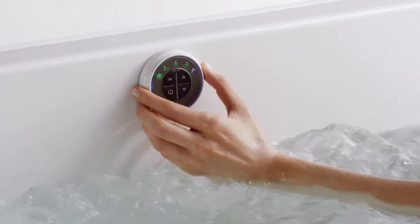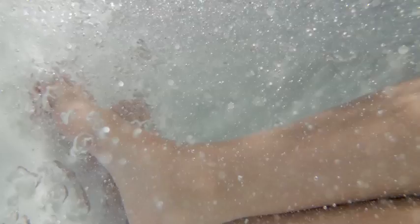The Zones of Control feature, available on select baths, allows you to choose a complete body massage or one that targets your legs, back, or feet. You can read a book while enjoying a massage on your legs and feet.